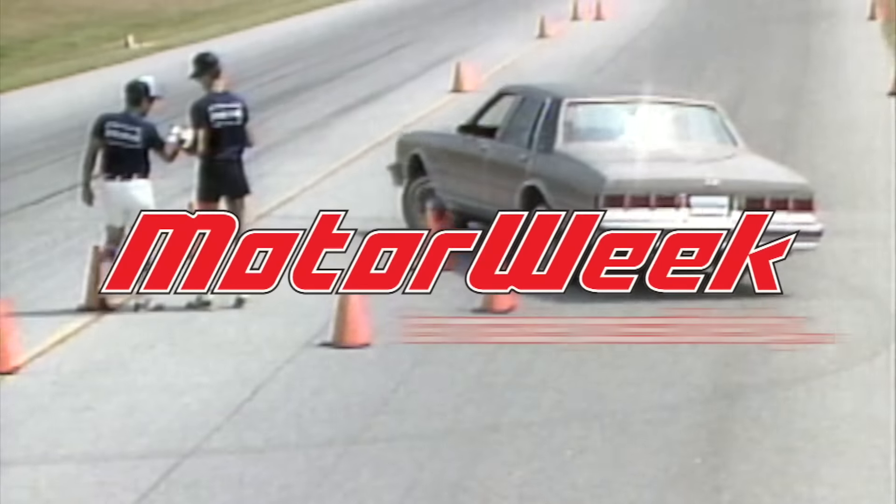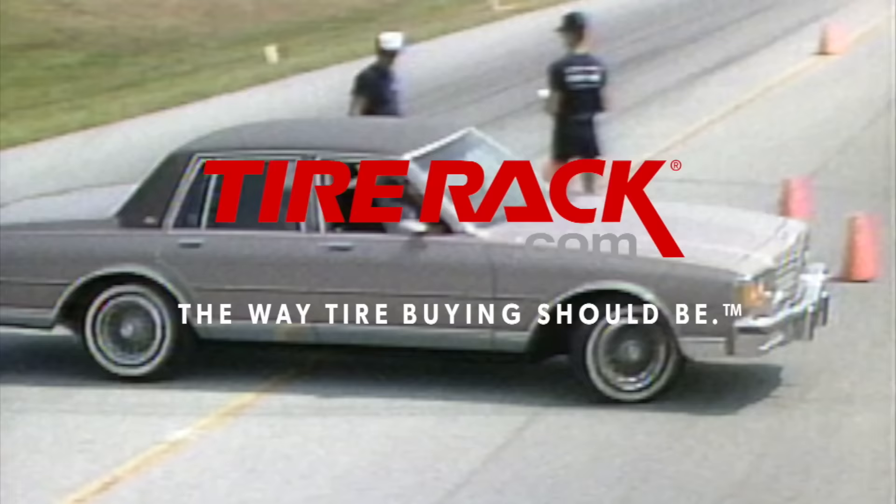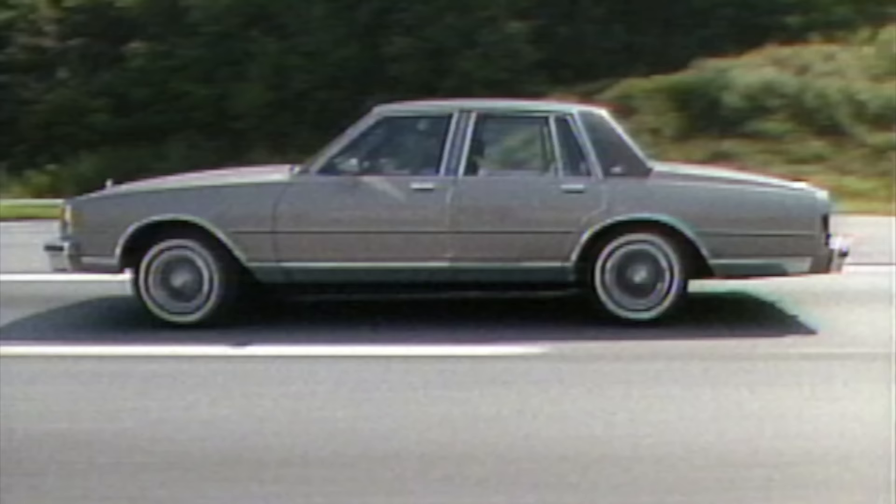MotorWeek is made possible by Lucas Oil and TireRack.com. MotorWeek, television's automotive magazine, with your host, John Davis.